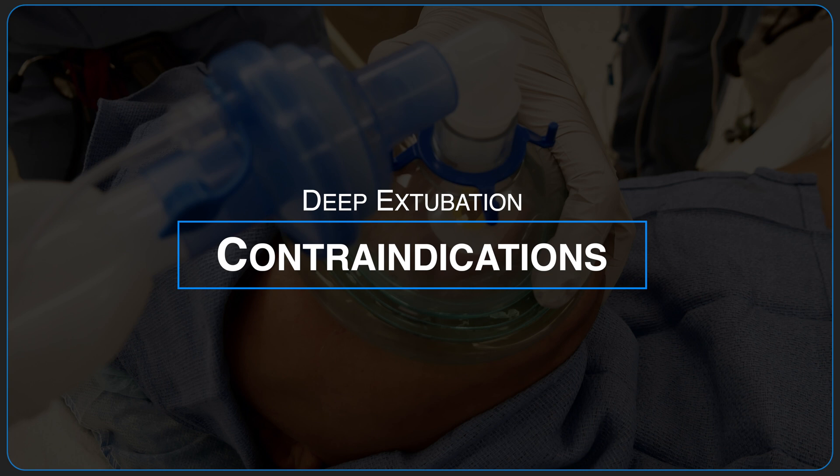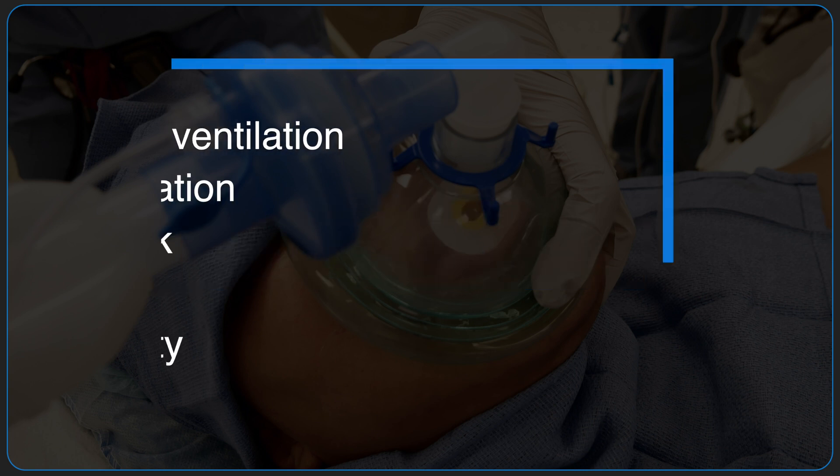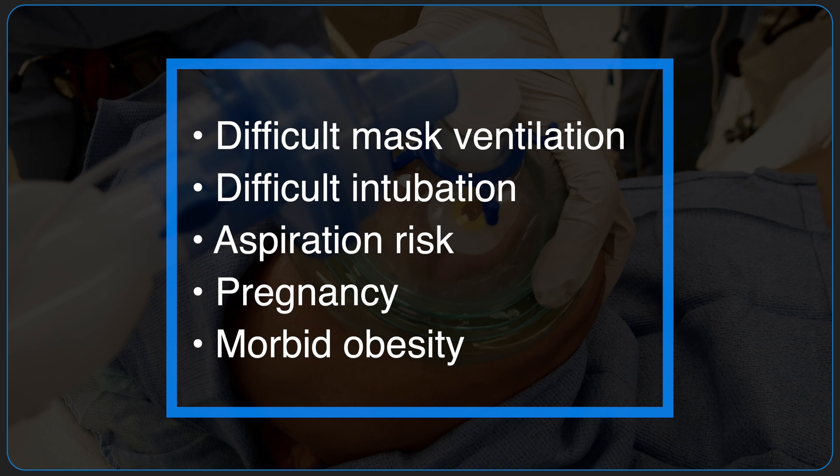Deep extubation may increase the risk of aspiration and airway obstruction. This technique should be avoided in patients who are difficult to mask, difficult to intubate, at increased risk of aspiration, pregnant, or morbidly obese.